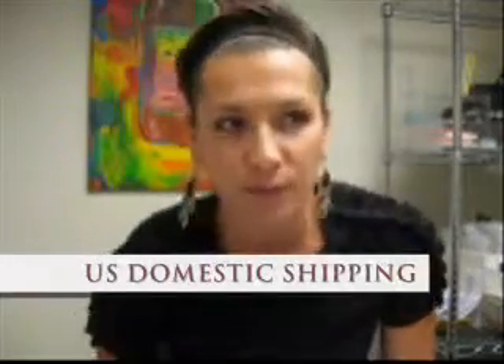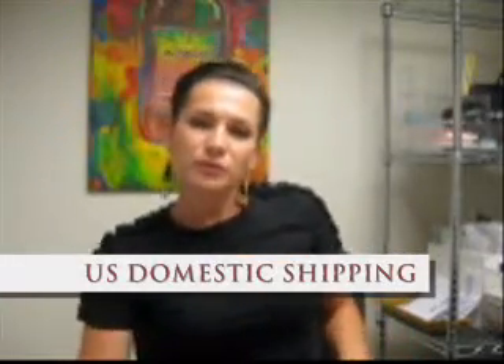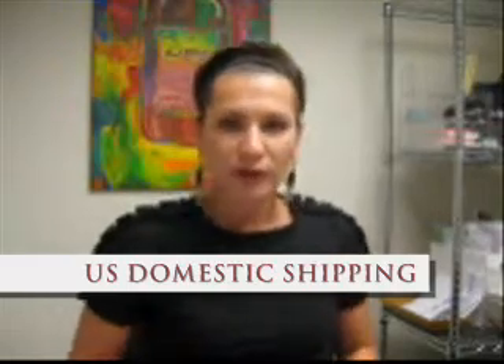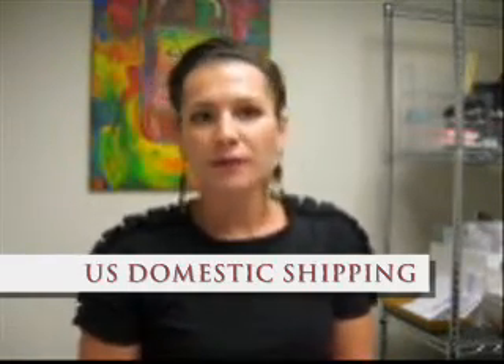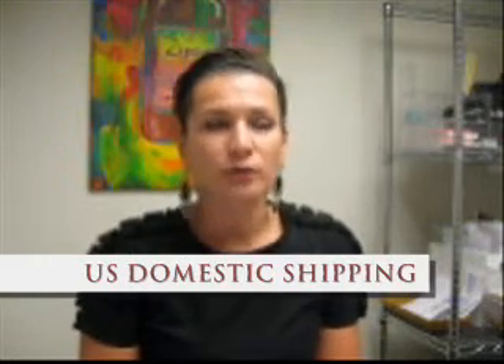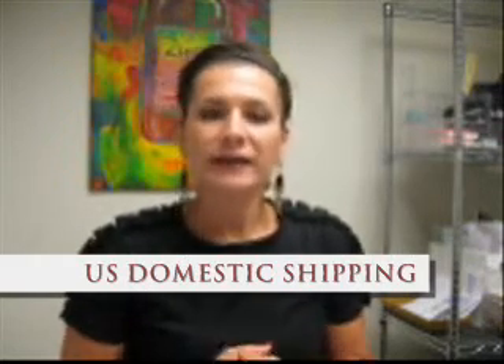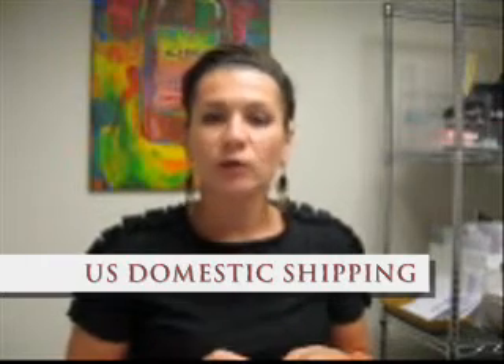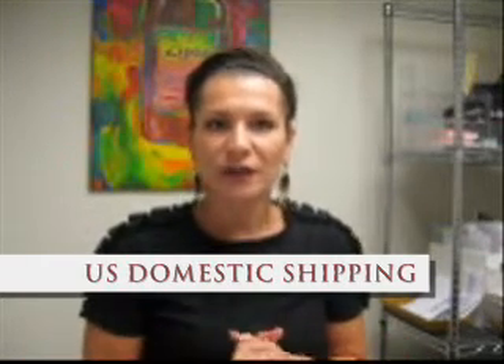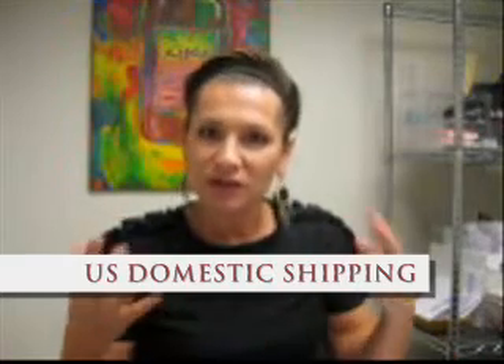I want to talk to you about shipping. I get a lot of emails and messages through the YouTube channel about people who have ordered and they have questions about where their products are, or if one of them happened to spill in the box. I get a lot of questions through the YouTube channel regarding shipping, and I want to address them all in one video so that I can send everyone to the video.